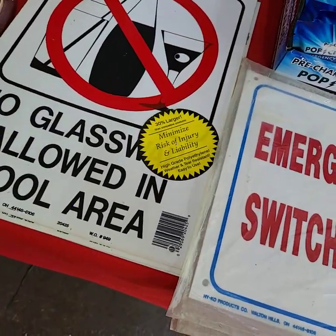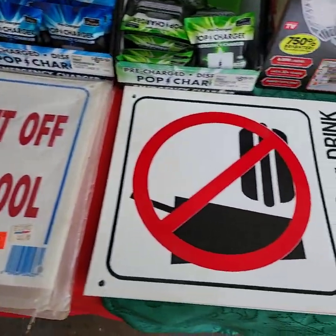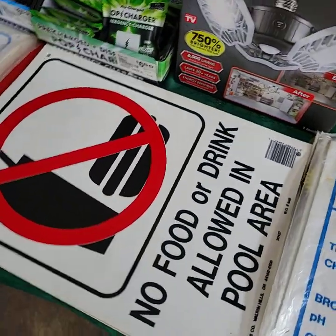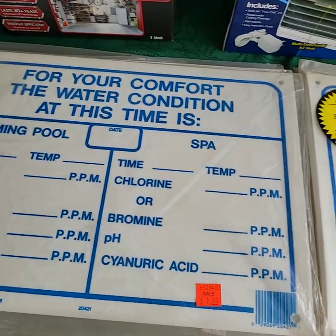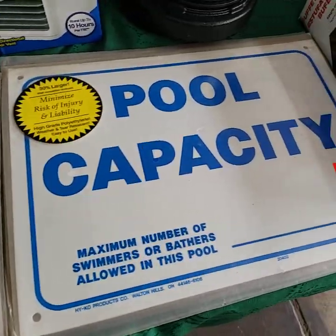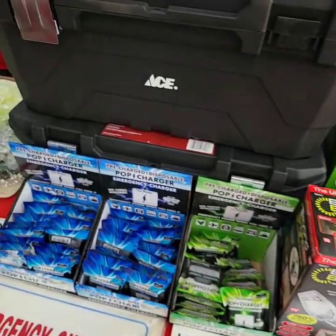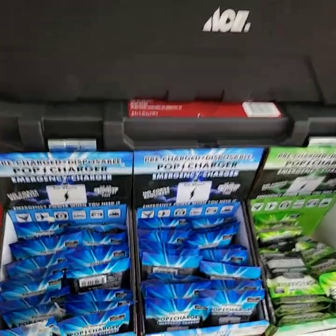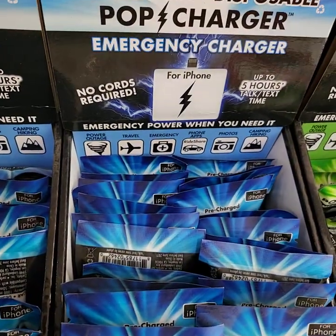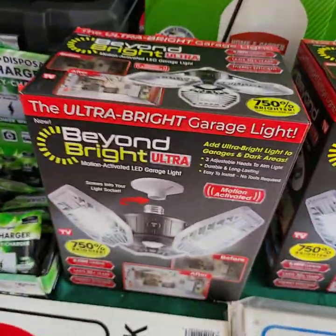These are vinyl signs. These are our toolboxes. These are little power blocks — emergency chargers for Apple and regular.